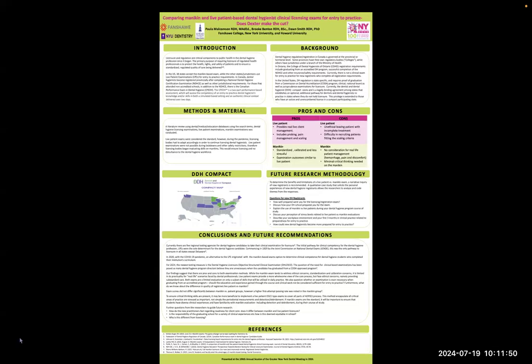It is important to note that currently there is no clinical exam for entry-to-practice for new registrants who complete all registration requirements. Our literature review used dental and medical education databases to collect information. Live patient exams were considered the standard. However, during the pandemic, licensing bodies had to act accordingly to continue licensing dental hygienists. Since live patient exams were not possible during pandemic lockdowns, licensing bodies began evaluating skills on mannequins. This would ensure licensing with no disturbance to the dental hygiene workforce.